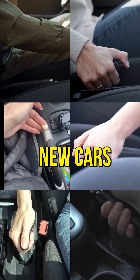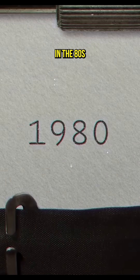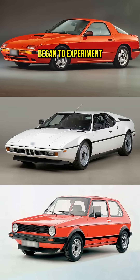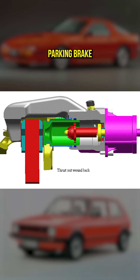It's getting hard to find new cars that have hand brakes. Why is that? In the 80s, companies such as Mazda, BMW and Volkswagen began to experiment with the idea of a fully electric, driver-actuated parking brake.